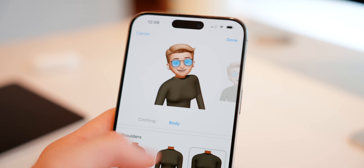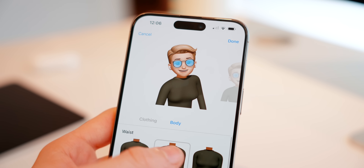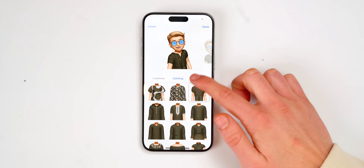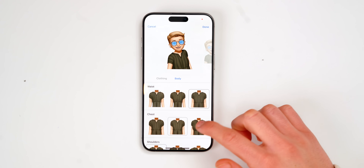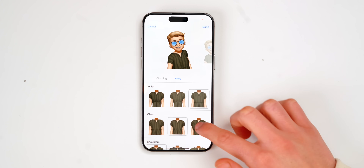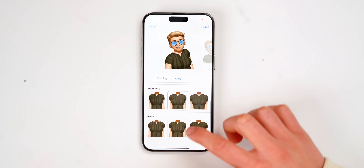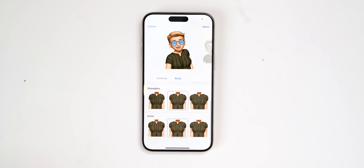Animoji also gets a bunch more customization, for example with new clothing styles. In terms of the body, you can actually select your body waist, chest, shoulder size — you can make yourself thinner or thicker. This customization is obviously for inclusivity for anyone, and Apple is always a main protagonist in this space.